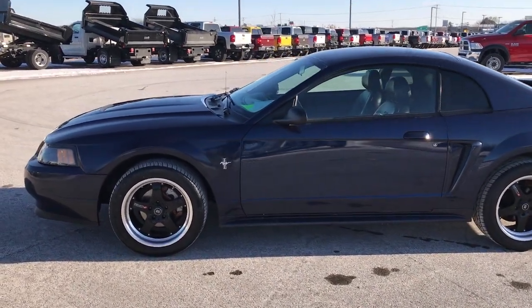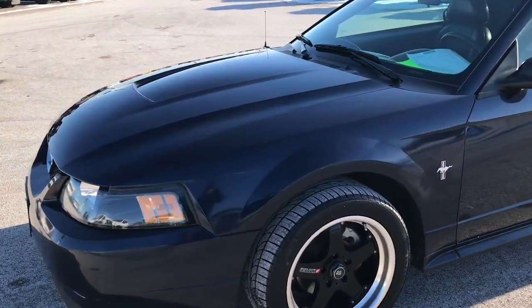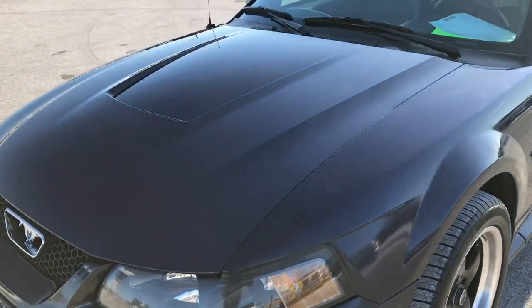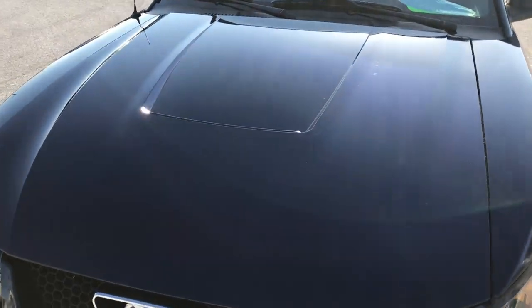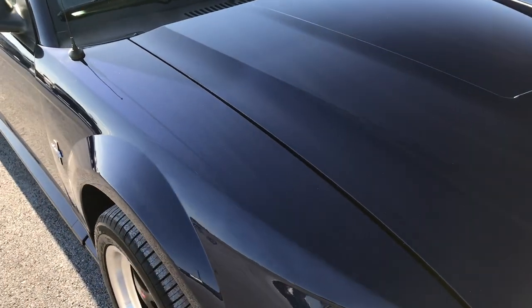This is stock number 8J80B. We are here at Summit Automotive in Fond du Lac, Wisconsin, your new and used sports car headquarters. Today we are checking out this 2003 Ford Mustang.